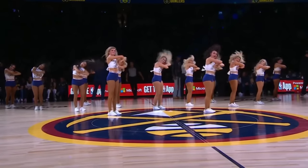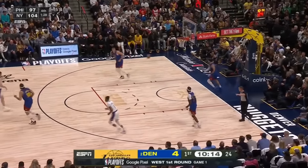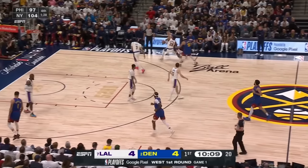Nuggets cheerleaders doing their part to inspire Joker's sprinting technique for this play, but I still don't get the hype on AD being an elite defender because of errors like this.